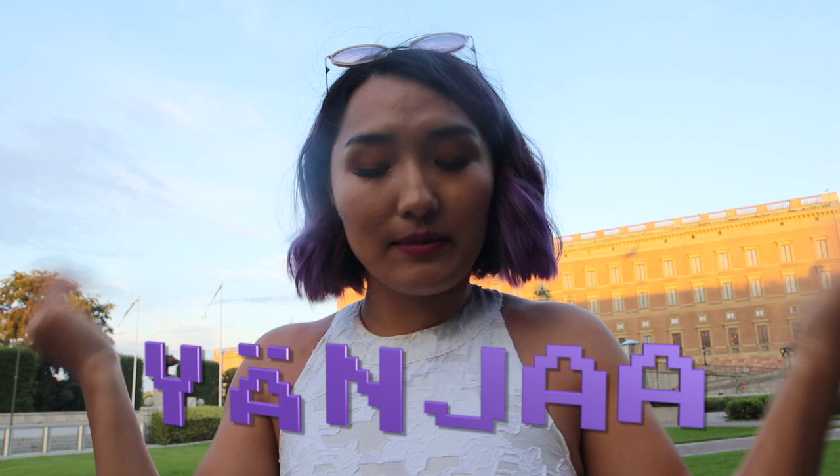Hello, welcome back to my channel. My name is Yen Jha, and for those of you who aren't subscribed, please do because it helps pay my bills and makes me feel good. Today I want to talk about memory palaces, and I am conveniently located in front of the Royal Palace of Stockholm, one of the many palaces we have in our monarchy.